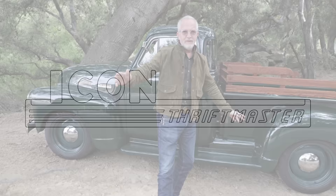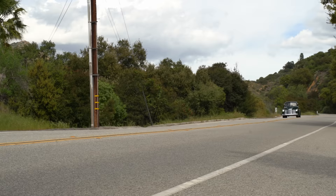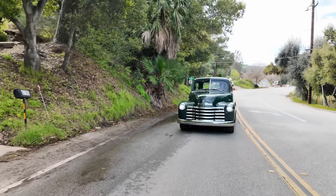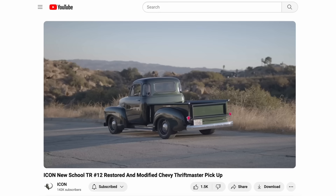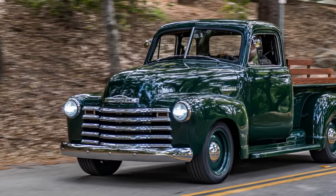Welcome back. This week we are featuring the latest ICON Thriftmaster build — specifically it is a 1951, it is TR number 24, and it is quite nice. It came out really well. We have this lovely dark green, and yes we did another dark green one recently, but it is not the same green as the one we built a couple months back — it's new and unique to itself.